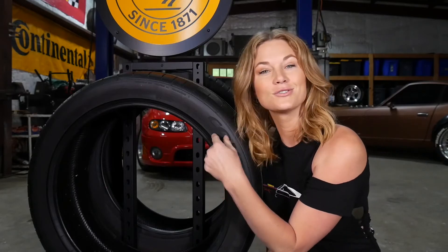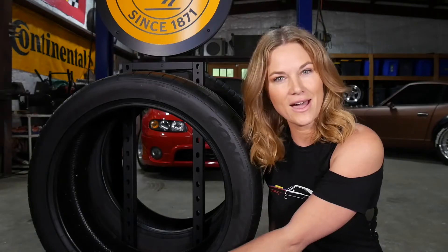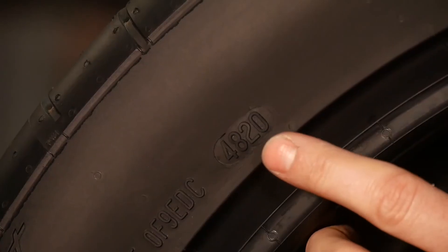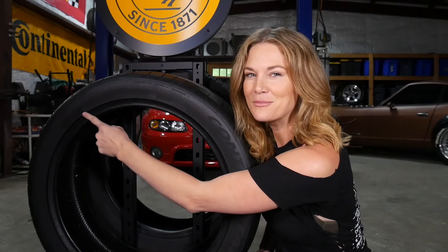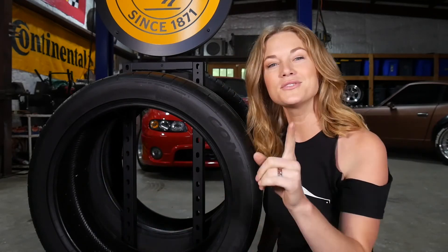Underneath that you'll find max load, which on this particular tire is 1929 pounds. This is a really good one to know — these four digits here are our date code. The first two numbers are the week that your tire was produced, and the second two numbers are the most important, which is the year that your tire was manufactured.